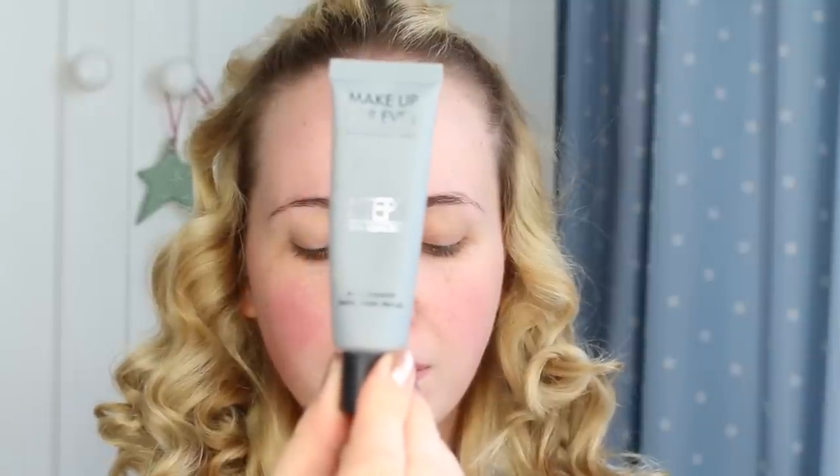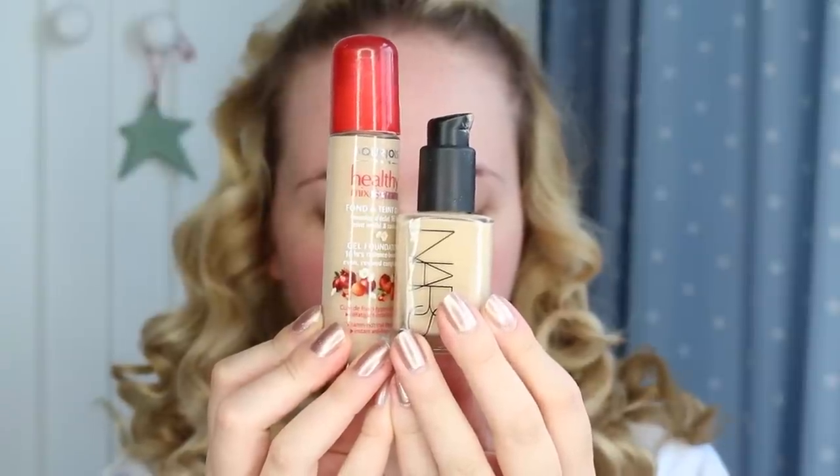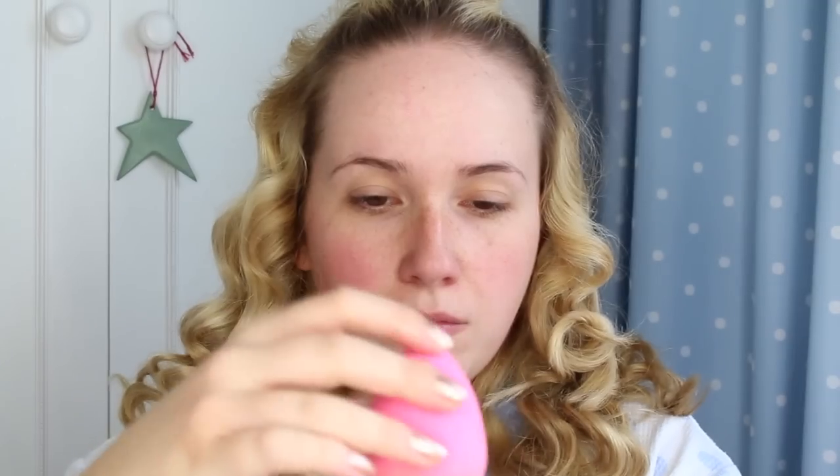Now it's time for makeup. I want my makeup to last all day so I'm using the Step One Primer by Makeup Forever, which creates such a lovely base for foundation. For foundation I'm mixing two of my favourites to create my perfect shade — the Bourjois More Healthy Mix foundation and also the NARS Sheer Glow. I'm using a Beauty Blender to apply as I find sponges the best for a quick, flawless finish.